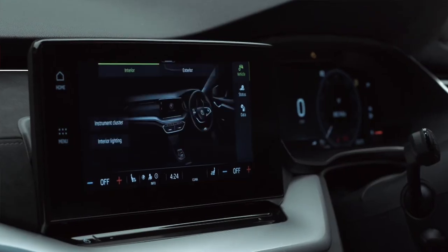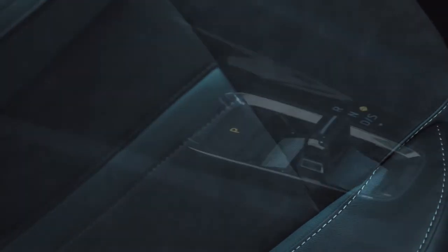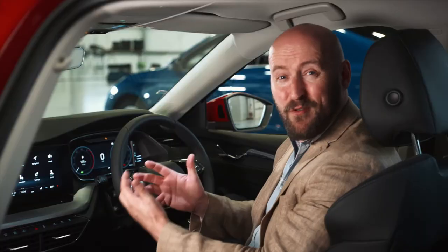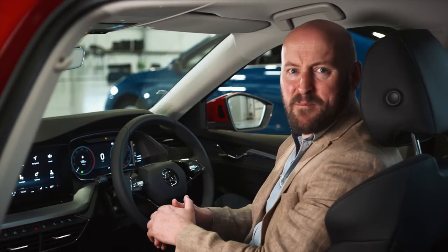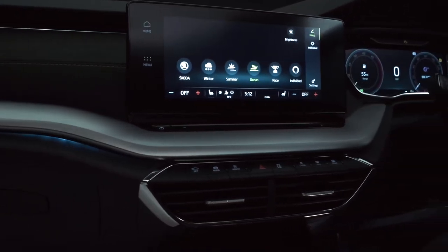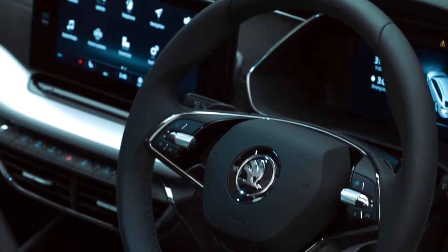It's hard to convey on a video, but I guarantee that you'll remember the first time you sit in this car because the quality is simply unbelievable. The materials used, the soft touch plastics, this state-of-the-art multi-layered dash, the chrome detailing, the two-spoke wheel and all of this space.